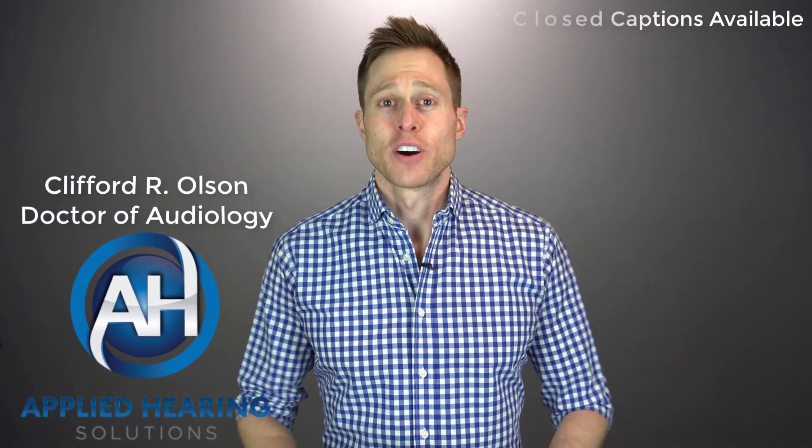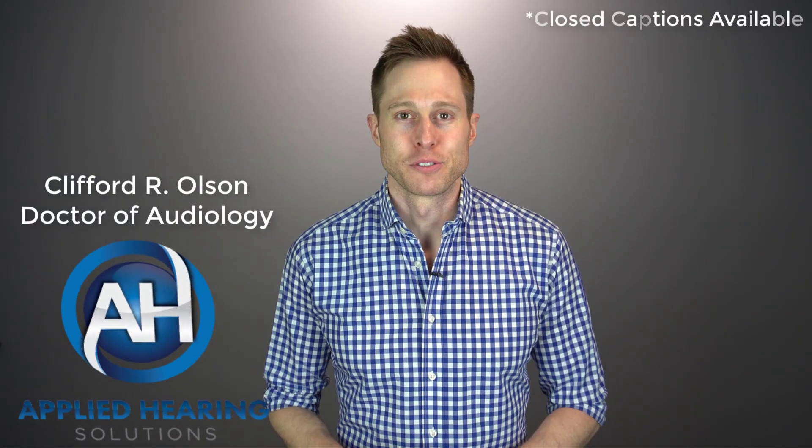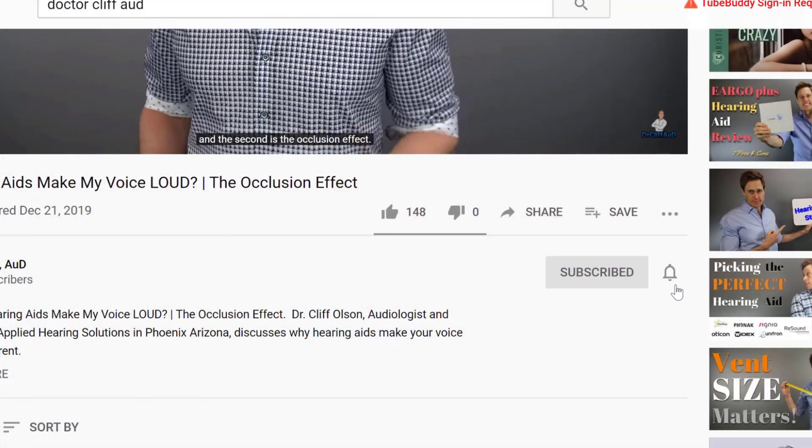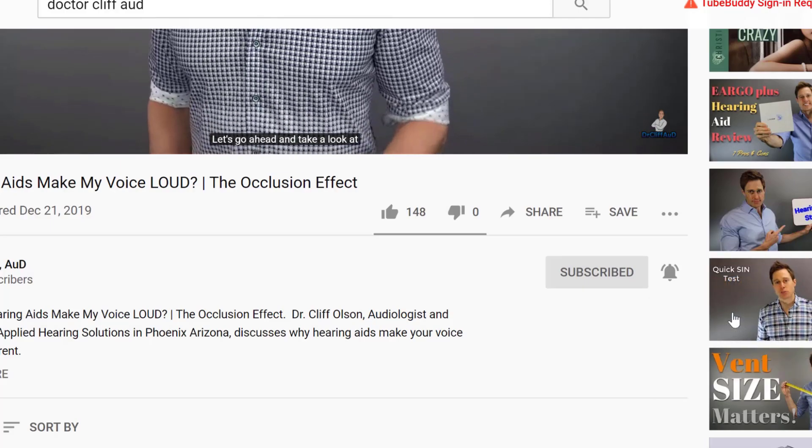Hi guys, Cliff Olson, doctor of audiology and founder of Applied Hearing Solutions in Phoenix, Arizona. On this channel, I cover a bunch of hearing related information to help make you a better informed consumer. So if you're into that, make sure you hit that subscribe button and don't forget to click the bell to receive a notification every time I post a new video.